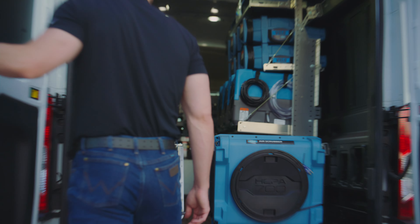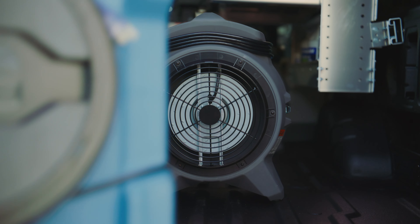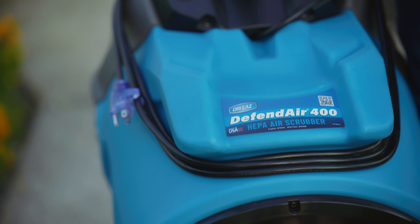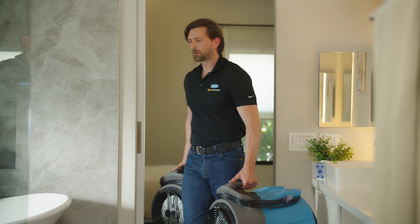If there's one thing all restoration jobs need, it's an air scrubber. Legend Brands has been a leader in delivering the industry's best, and the lineup is growing. Introducing the DefendAir 400 HEPA Air Scrubber.